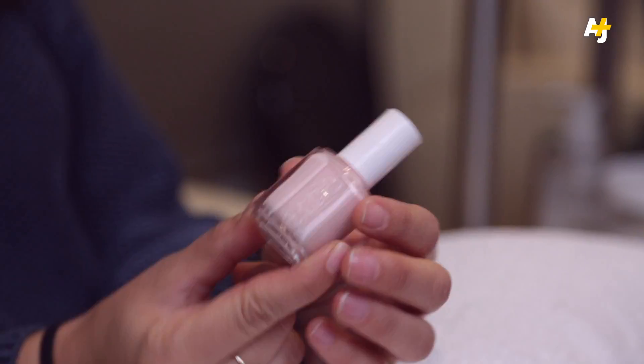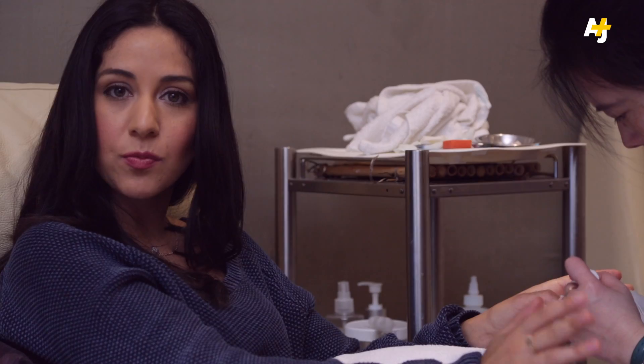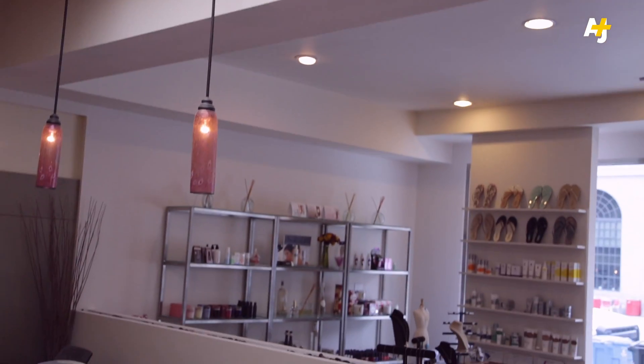So what should you look for when choosing a healthy nail salon? First, gloves — nail salon staff should wear gloves, especially when handling harsh chemicals. Ask your salon if they use three-free products, that is, products without the toxic trio that causes all those health problems. Look around and see if your salon has ventilation, especially where gel and acrylic nails are being done.